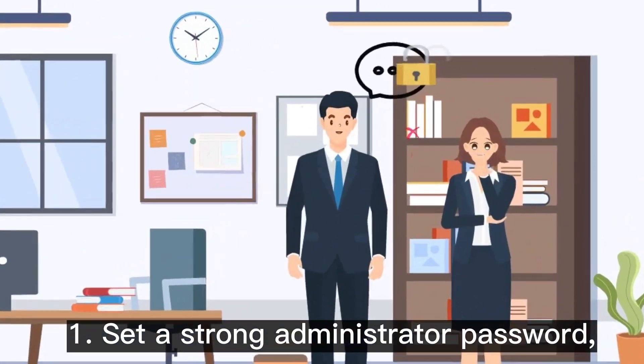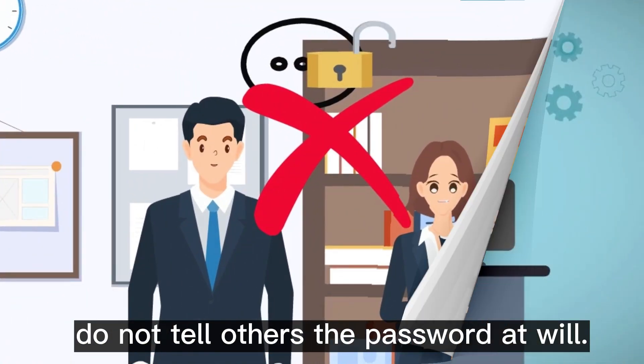Tip 1: Set a strong administrator password. Do not tell others the password.